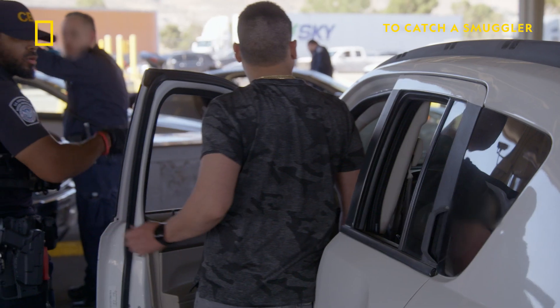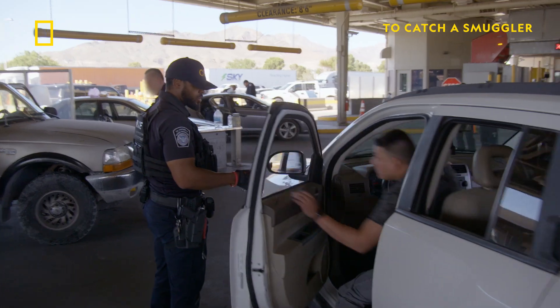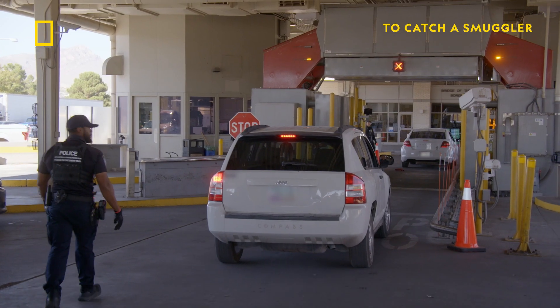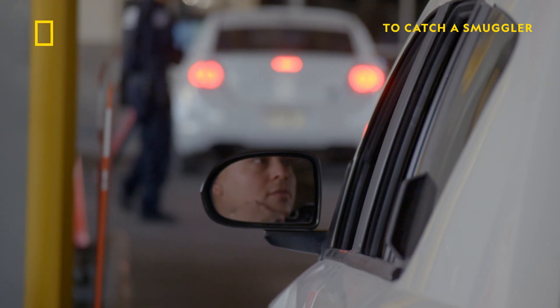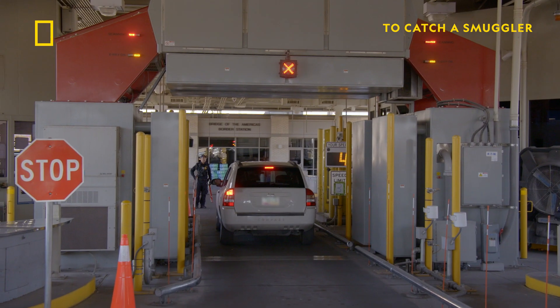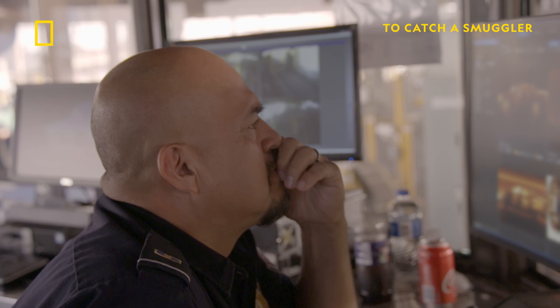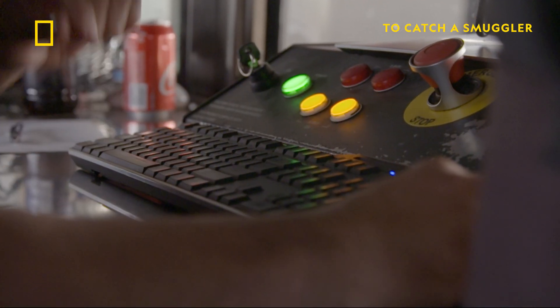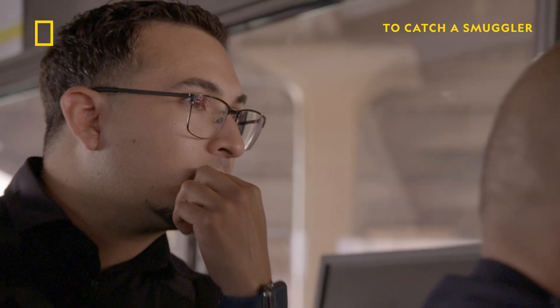Bring it back to the portal. The spare tire looked good. The tank looked good. The quarter panels look good.